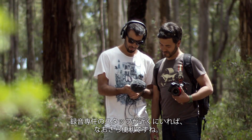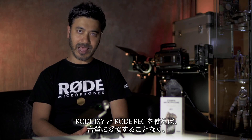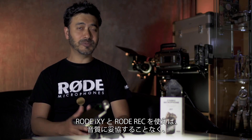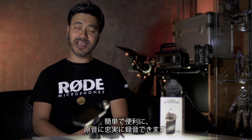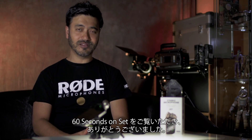Now this is very handy if you're operating alongside a sound recordist. So now armed with Rode's new iXY microphone and the Rode Rec app, I can record and document sounds easily and more conveniently without compromising the quality and fidelity of my audio recordings. And that was 60 Seconds On Set. Thanks for watching.